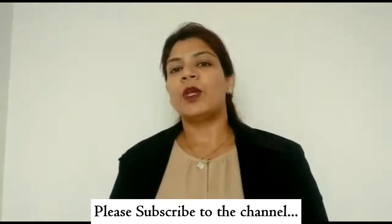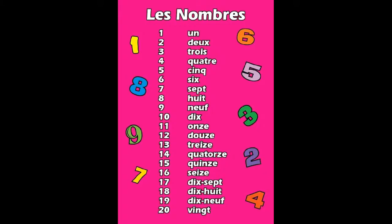Hi guys, welcome back to my channel 'Let's Learn with Nidhi.' I hope you are practicing French and you are loving the language. In this series of Learn French, we are going to start today with the second lesson, and today we are going to learn numbers 1 to 20.